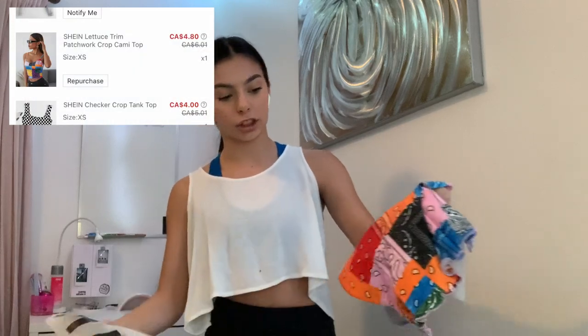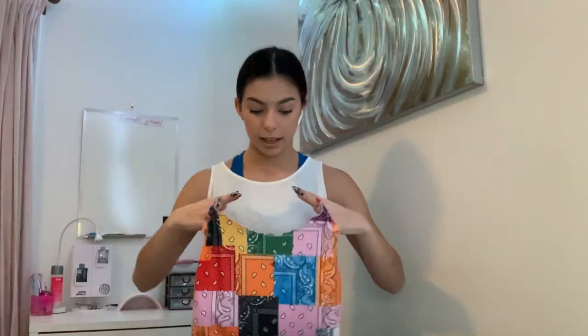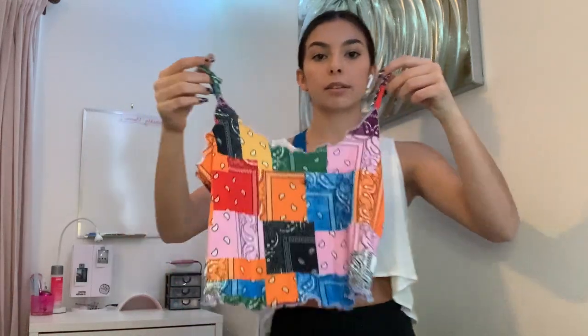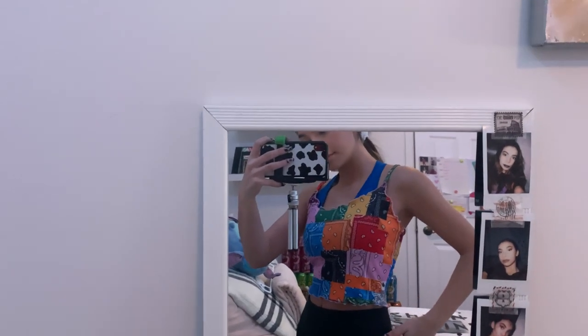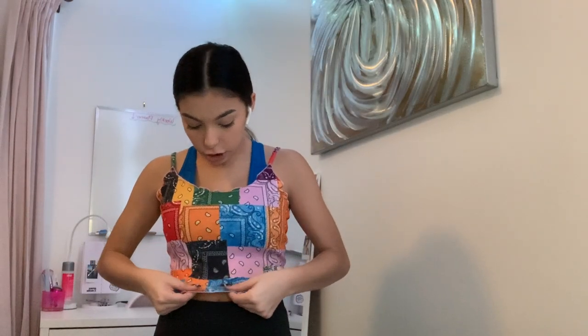On to tank tops. This is the bandana patchwork one. All of the clothes I got are pretty much extra small. Okay, this looks like it might be a little big on me even in extra small, but it's okay — it might stretch a little. The material is actually quite good, it is stretchy, and it's not revealing which I really like.